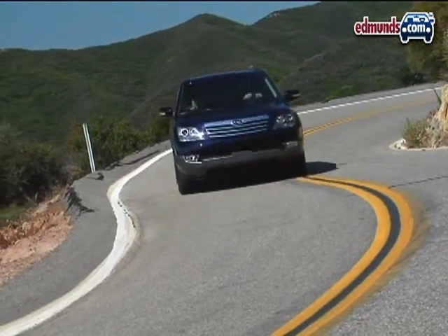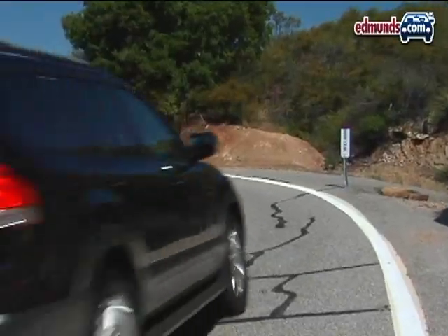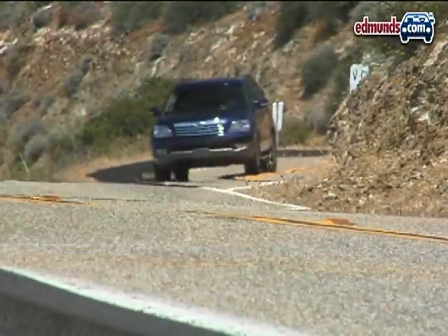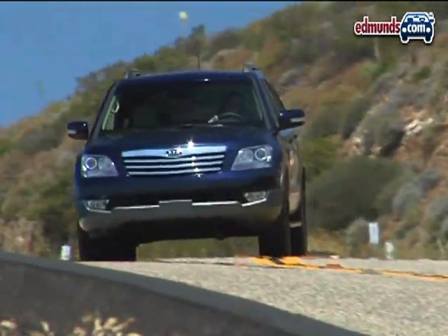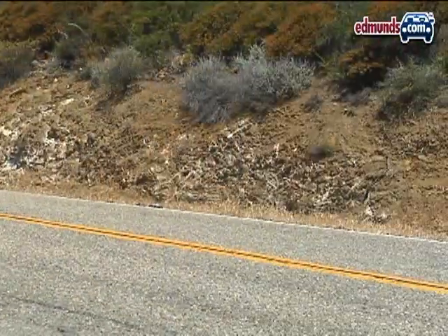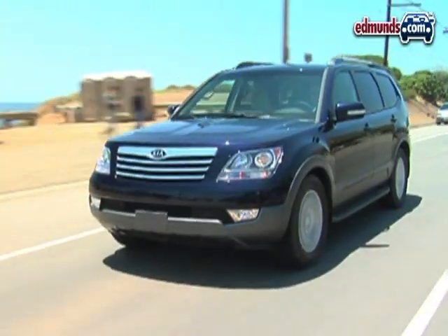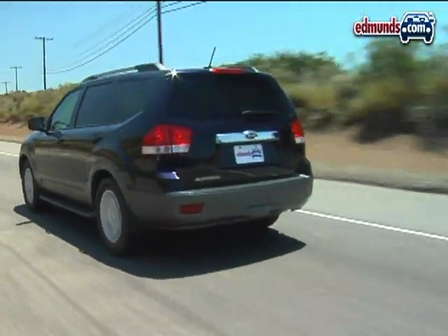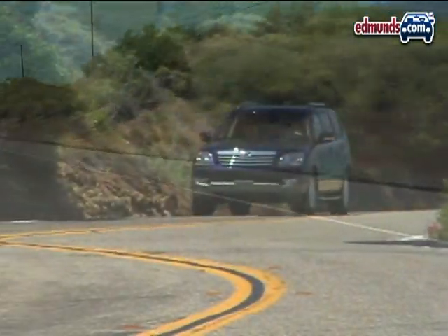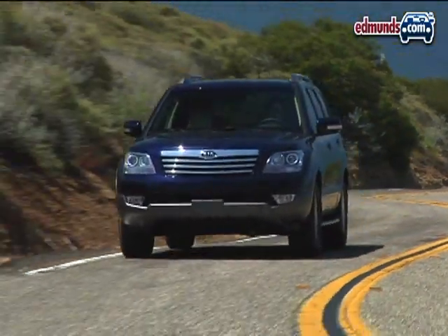The Borrego's optional 4.6-liter V8 is borrowed from the Hyundai Genesis, but retuned for more torque. It's rated at 337 horsepower and 323 pound-feet of torque, and the six-speed automatic transmission delivers that power in a smooth, linear fashion. If you're concerned more about fuel economy than towing, opt for the V6 version, rated at 276 horsepower and paired with a five-speed automatic. If you value both power and economy equally, wait for the 50-state diesel version Kia has promised.